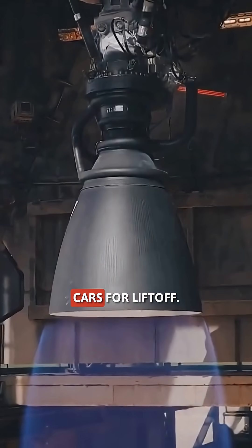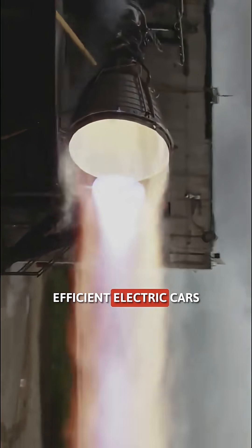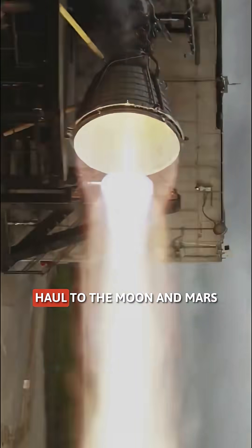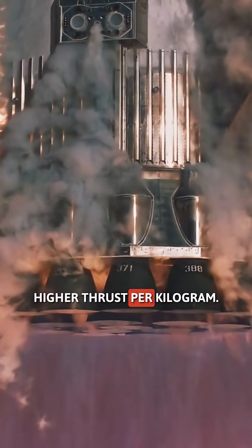Think of it this way: Regular Raptors are sports cars for liftoff. Vacuum Raptors, they're hyper-efficient electric cars built for the long haul to the Moon and Mars — longer burns, less fuel, higher thrust per kilogram.